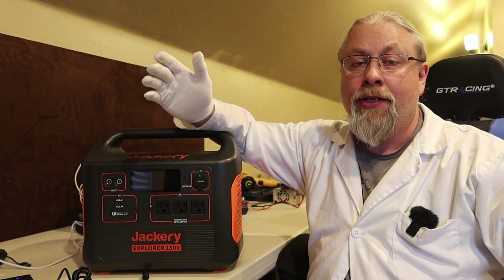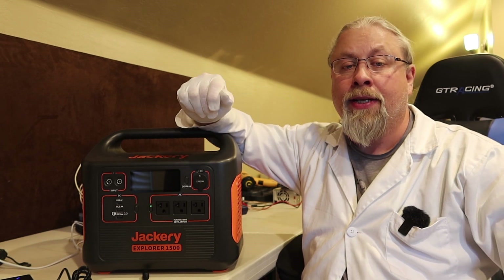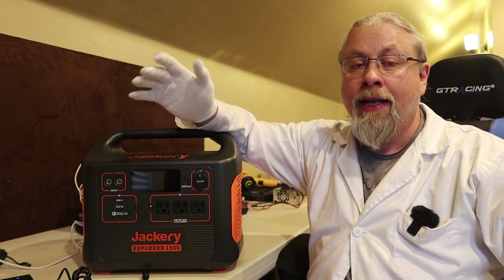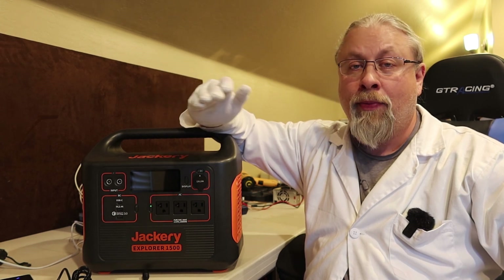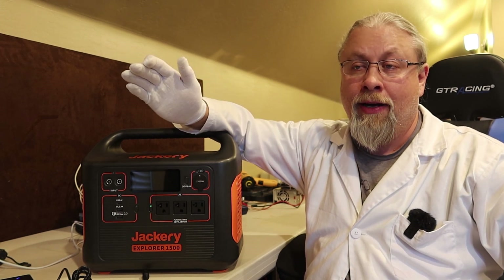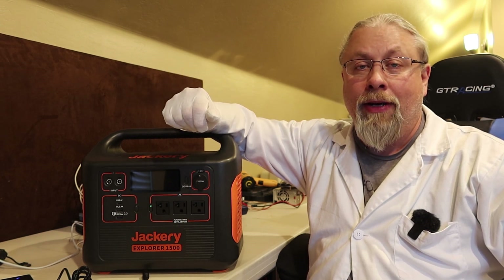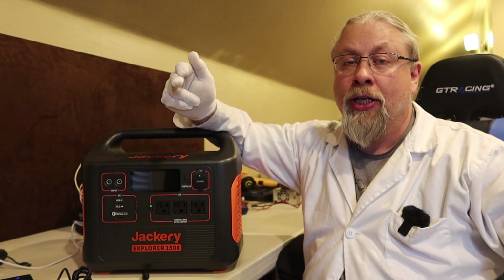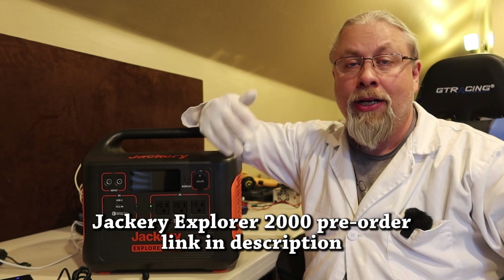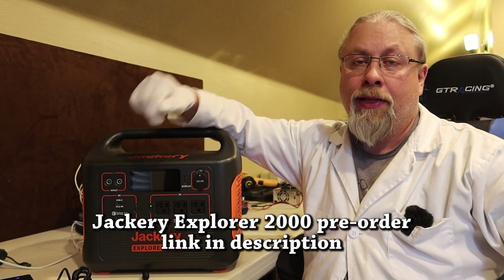Now, I don't have one of the Jackery 2000s yet, but they did tell me they were going to send me one when they're ready for prime time. I'm going to guess that by the time I get that review video out, all the pre-orders for the 2000s will be gone. So you're probably going to have to pre-order it using your own intuition. There is a link below in the description for the Jackery Explorer 2000 if you're interested in pre-ordering it, want to check it out, or get more details and check on the price.